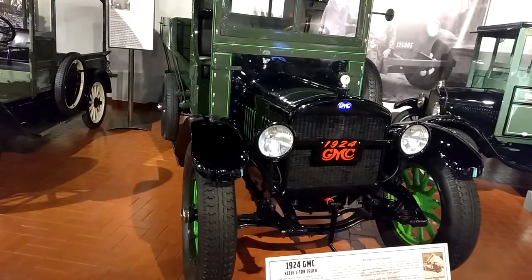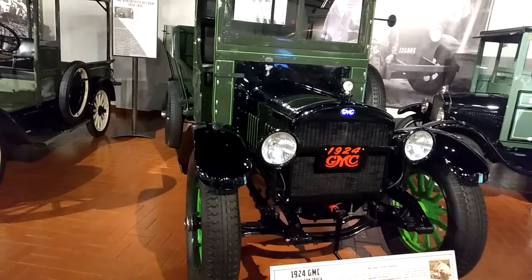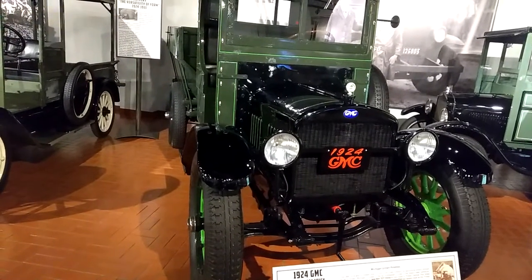General Motors Truck Company, Division of General Motors Corporation, Pontiac, Michigan. This is Michigan Grown Potatoes.